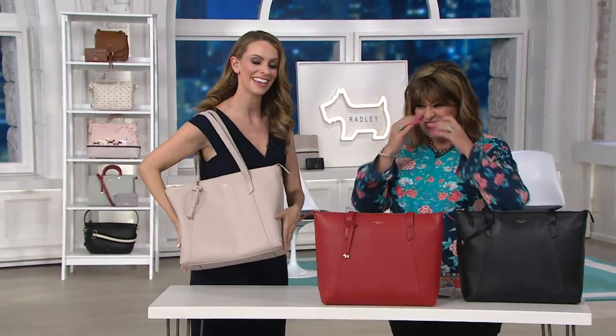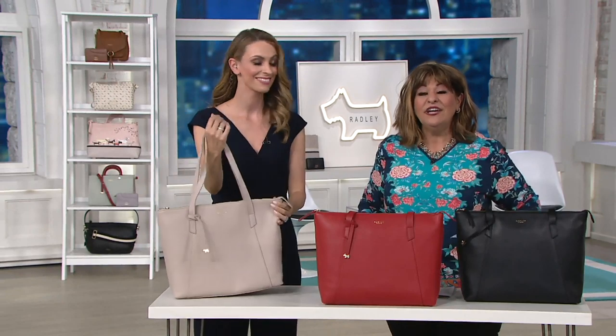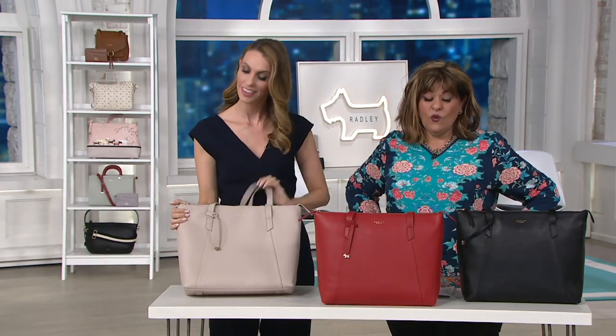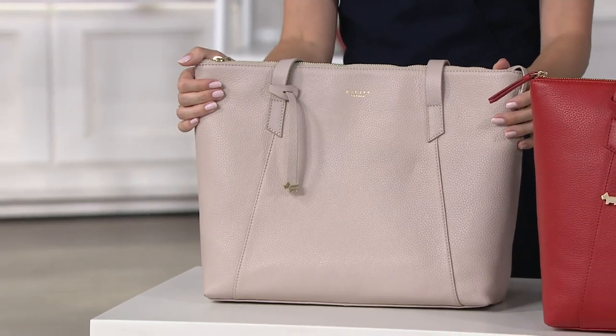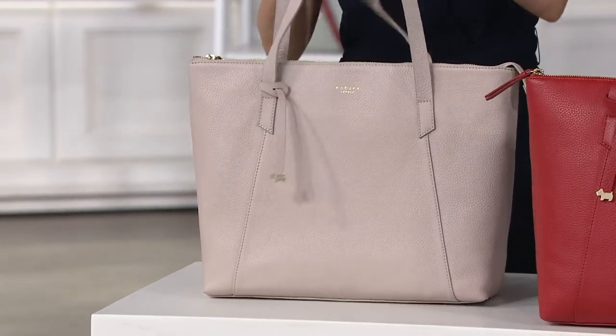I'm so happy that you're watching because you get to see it for the very first time. You get to pick your color if it's something that you're going to want. It is the Radley London Wood Street Large East West Tote. Don't even get me started on that. It is new — first time being presented.